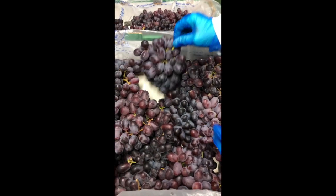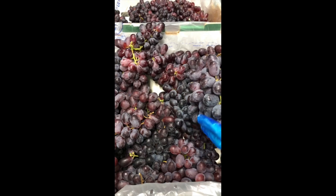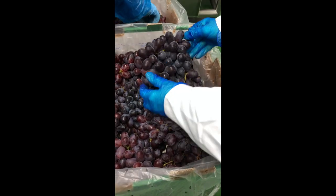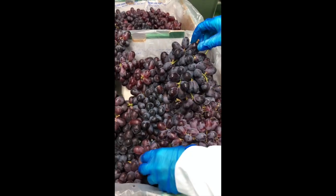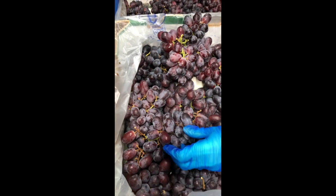So generally good colour, good uniform berry size. The fruit looks very clean. The main issue is the softness, but this arrival is much better than the first.